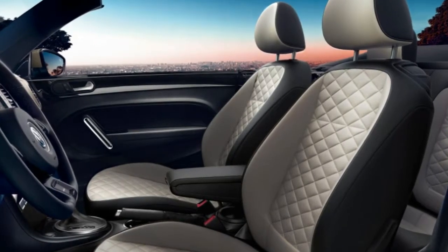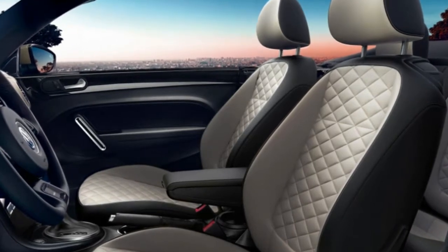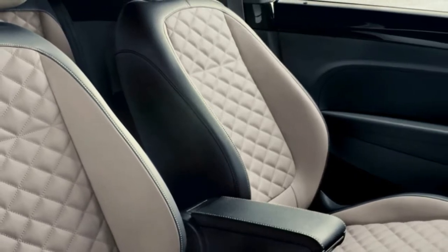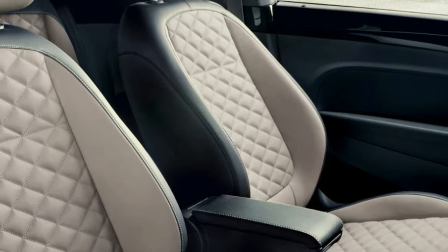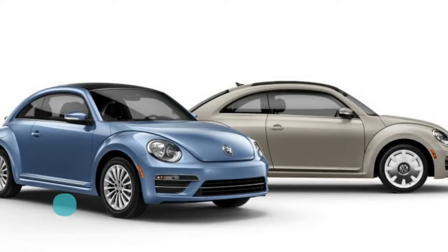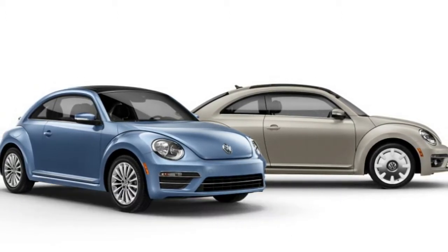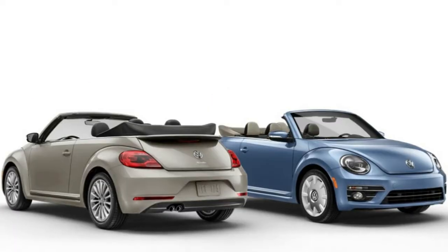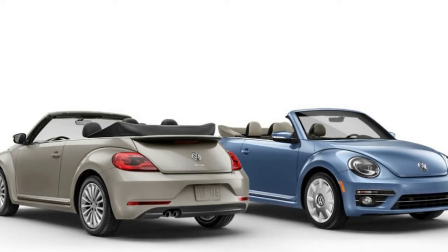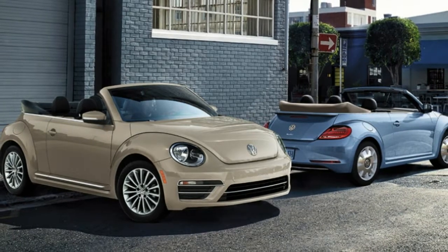From the outside, the main distinguishing features are two special colors: Safari UNI, a beige color, and stonewashed blue. These two echo the colors available on the special final editions of the 2003 classic Beetles sold in Mexico at the end of that car's production. The turbo badge on the back of these models is also replaced with a Beetle badge. Convertibles are available with a brown top, but only on SEL models that aren't painted Safari UNI. It's also worth noting that these final editions are available in white, black, and grey if beige and blue aren't your style.